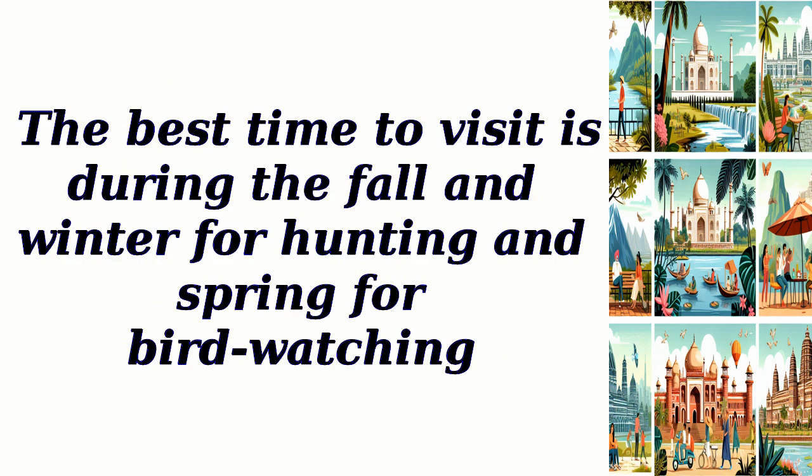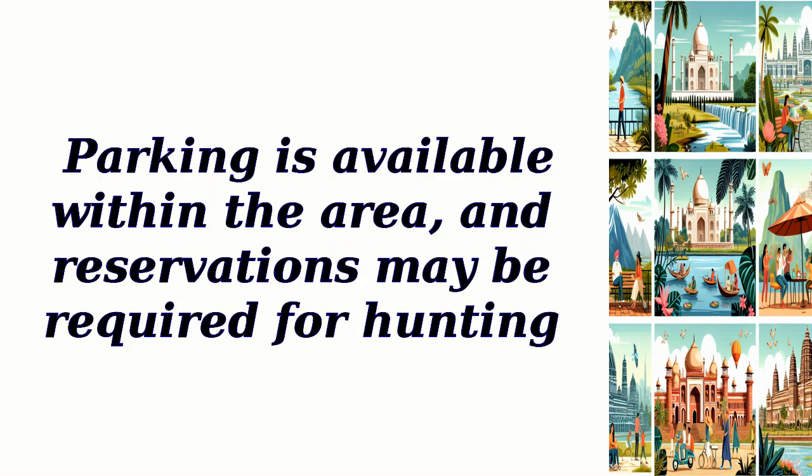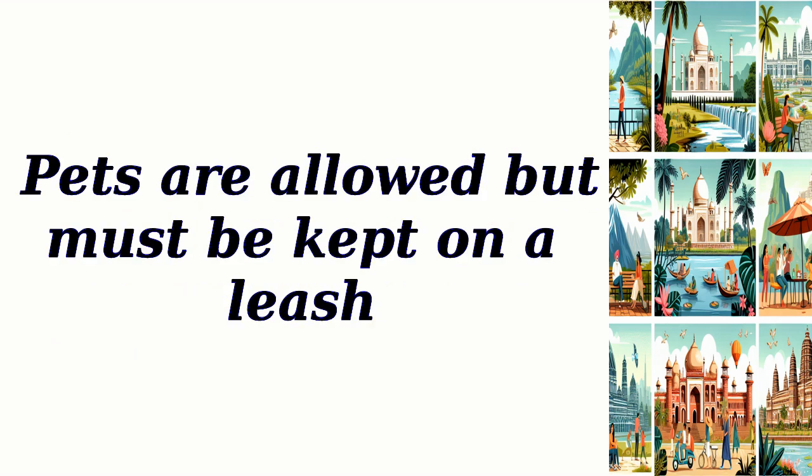The best time to visit is during the fall and winter for hunting and spring for birdwatching. There is no entry fee, but appropriate licenses and permits may be required for certain activities. Parking is available within the area, and reservations may be required for hunting. Pets are allowed but must be kept on a leash.